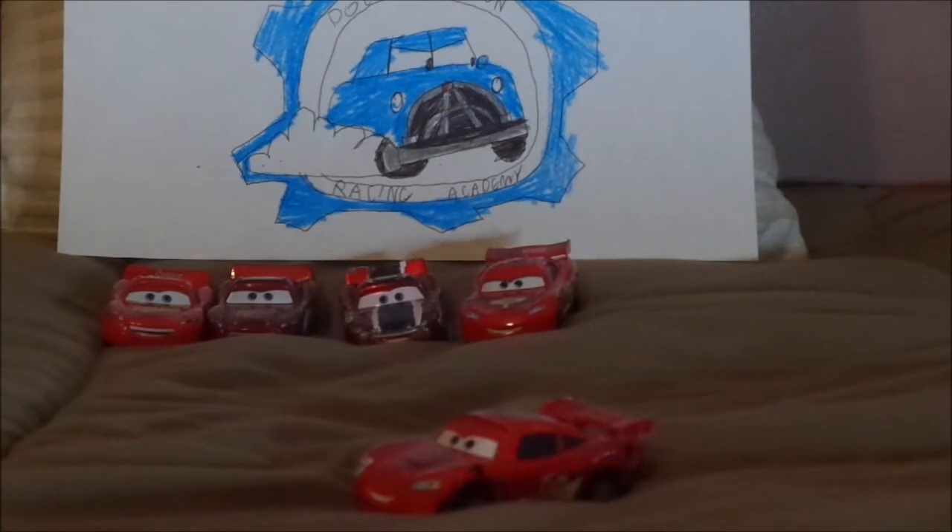Speaking of Cars on the Road, I'm hoping to get the Cars on the Road 4-pack from a Target store. And I'm also desiring the Fabulous Lightning McQueen.